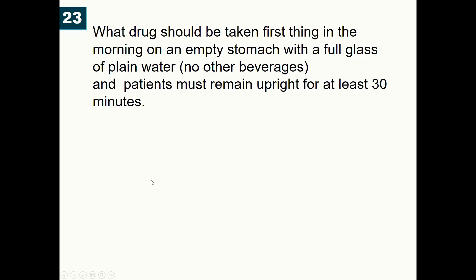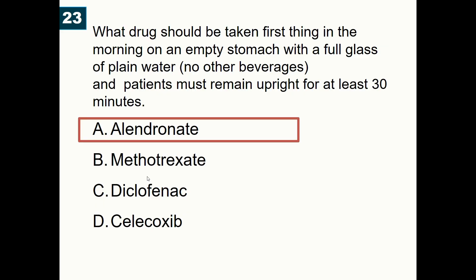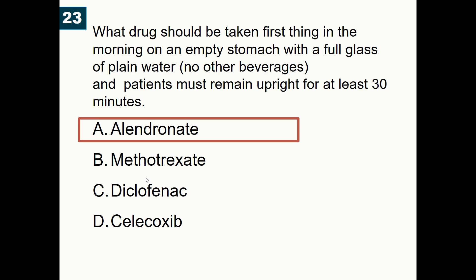What drug should be taken first thing in the morning on an empty stomach with a full glass of plain water — no other beverages — and the patient must remain upright for at least 30 minutes? A) Alendronate, B) Methotrexate, C) Diclofenac, D) Celecoxib. Correct answer is alendronate. Bisphosphonates must be taken on an empty stomach with only water and the patient must remain upright for at least 30 minutes after taking the medication.